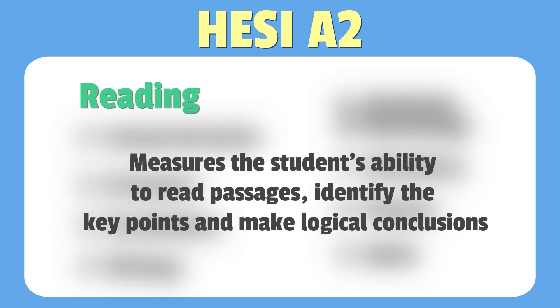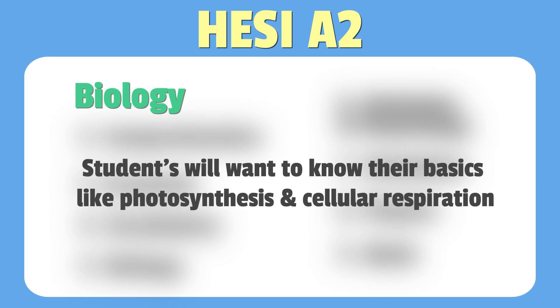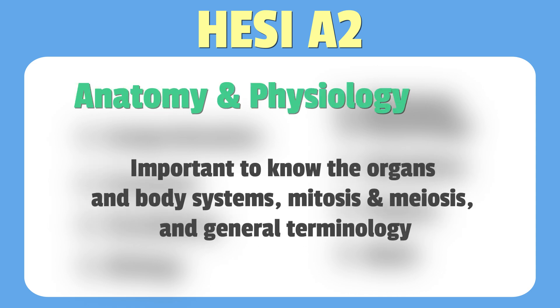The reading section of the HESI A2 measures students' ability to read passages, identify key points, and make logical conclusions. The vocabulary section includes medical terminology to test the student's verbal ability. The biology section tests basics like photosynthesis and cellular respiration. In the anatomy and physiology section, it's important to know the organs, body systems, mitosis, meiosis, and general terminology.